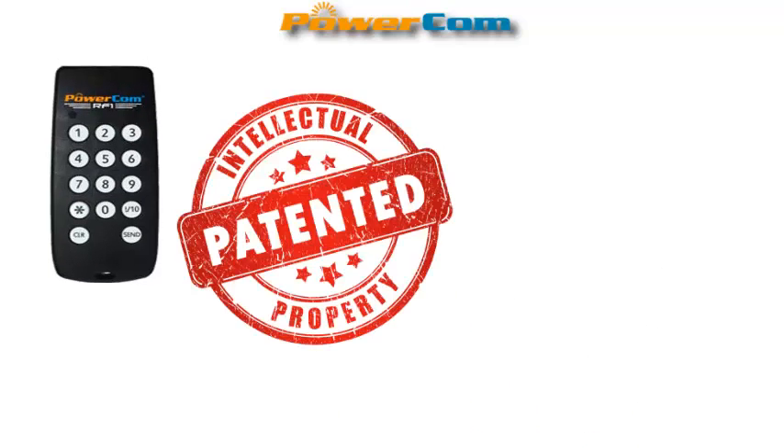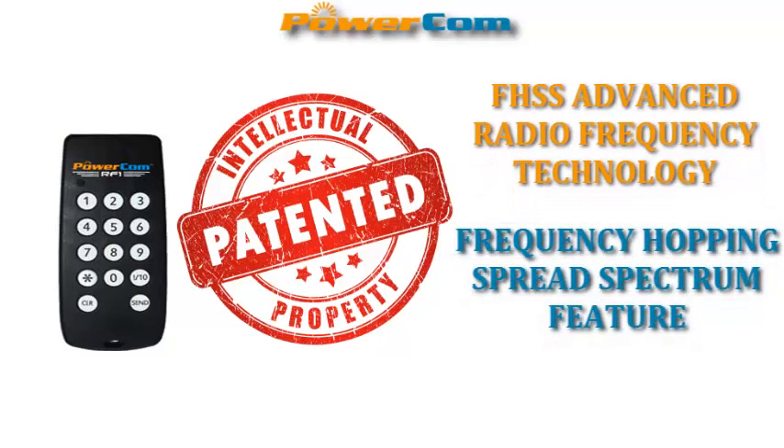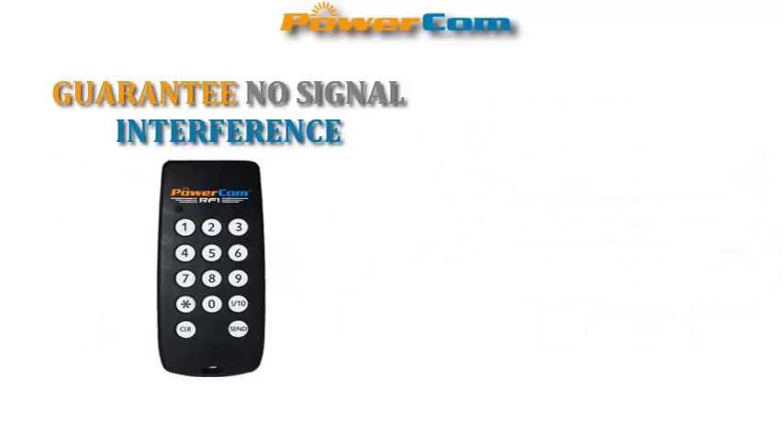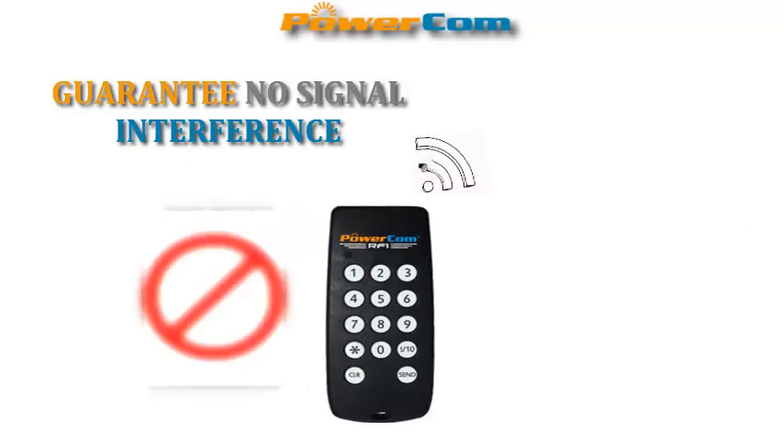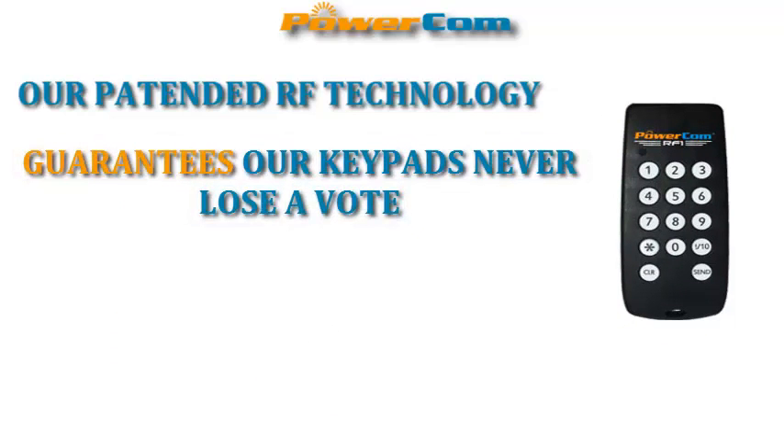With its patented FHSS advanced radio frequency technology and frequency hopping spread spectrum feature, we guarantee no data collision, making every vote secured. Our patented RF technology guarantees our keypads never lose a vote.